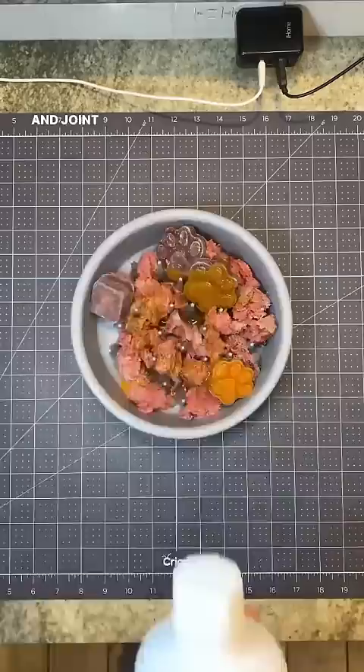Then he's getting a hefty scoop of the Honest Kitchen dehydrated food. And we also added more kefir, cashews, oats, and peanut butter to help him put on some weight.